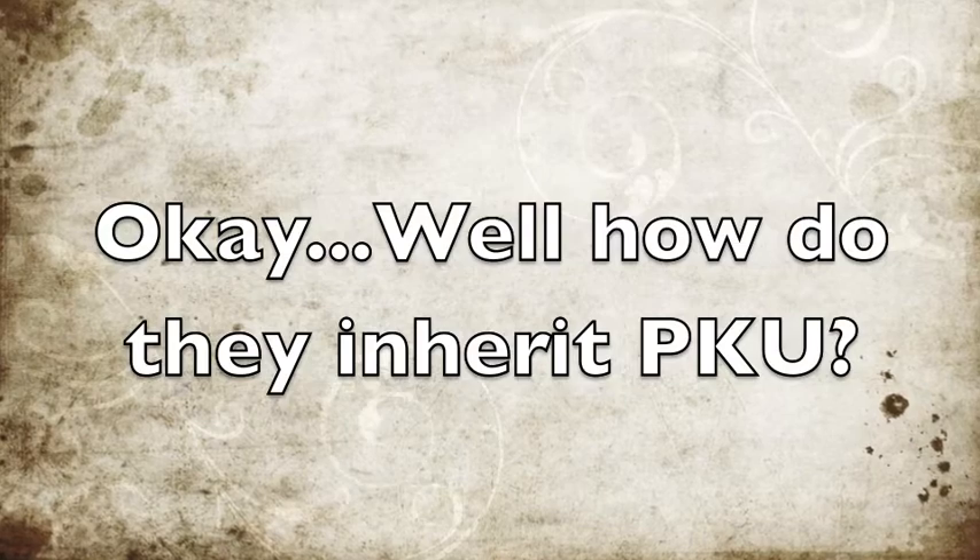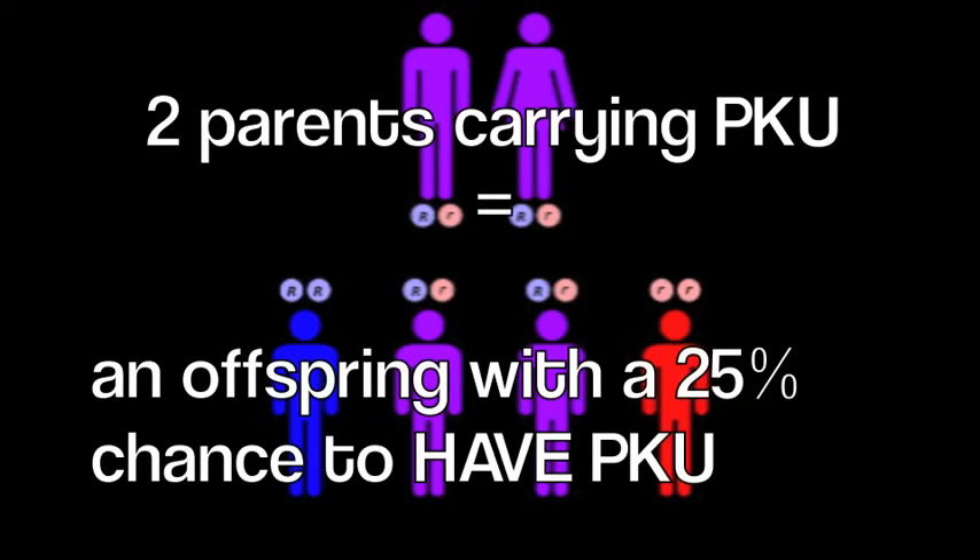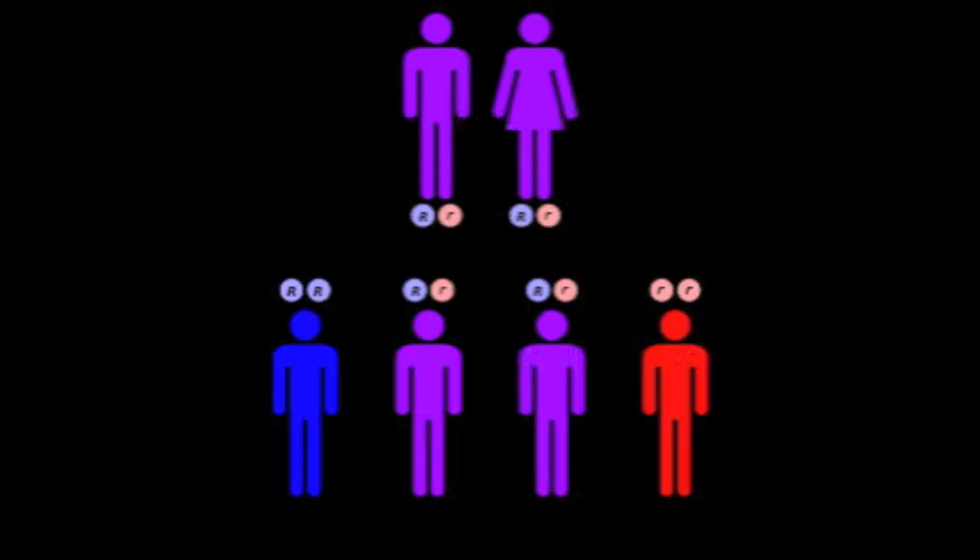How do they inherit PKU? Both parents have to carry a mutation in the PAH gene for their offspring to have PKU. Because PKU disease is a recessive disorder, their parents may not be affected by it. Only 1 in every 10,000 babies has PKU disease.